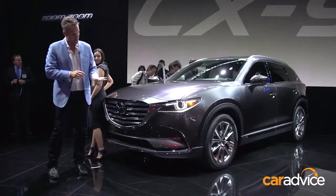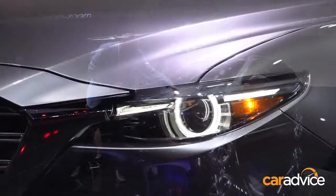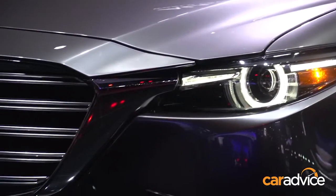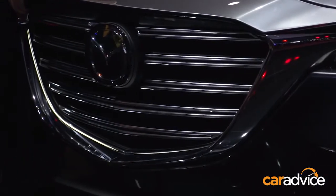Speaking of the grille, there's some really cool touches here. You've got the LED running lights around the projector beams that move into kind of eyelashes that have a LED light system that runs through the grille itself.